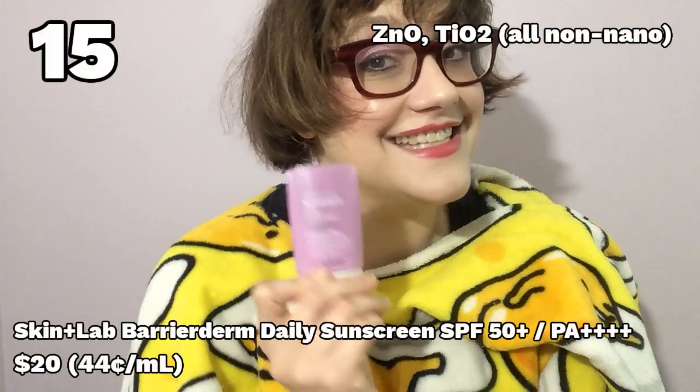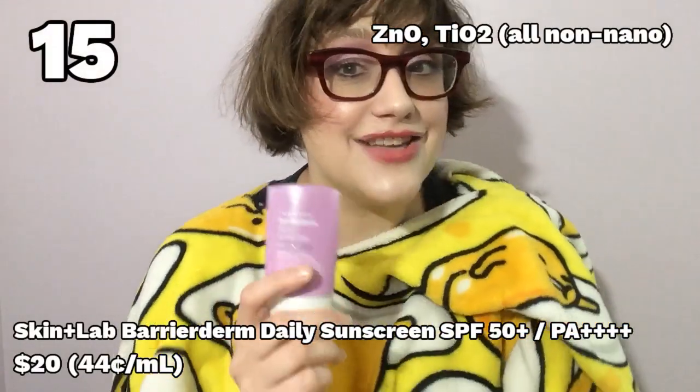At long last, we come to the products that not only don't suck, but are actually good — stuff that I would even start to recommend. Number 15: the Skin and Lab Barrier Derm Daily Sunscreen. It's kind of a sunscreen for ants at only 45 milliliters, but it's full of ceramides, and if you have a damaged skin barrier it's really, really good at healing and moisturizing. I found it very pleasant in terms of texture and its white cast is minimal to non-existent. So why doesn't it have a better rating? Because as far as I can tell, you can't get your hands on this stuff for love nor money — I'm not sure if it's been discontinued or if it's a supply chain issue. But you can't buy it anywhere, and that's really too bad because I genuinely liked this a lot. Bring it back, Skin and Lab — and in a larger size!